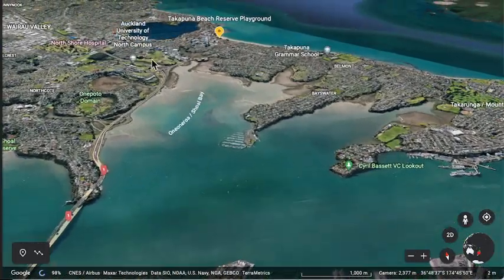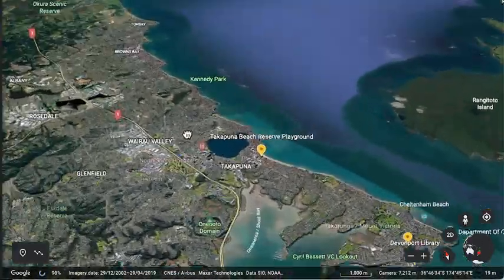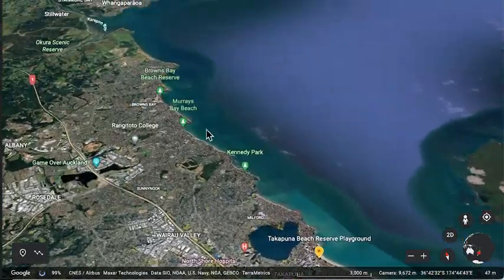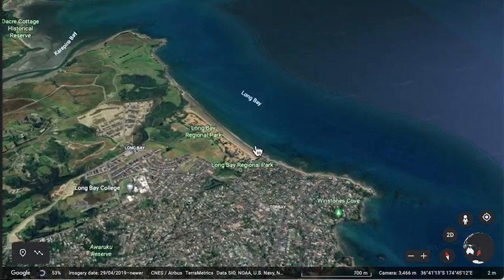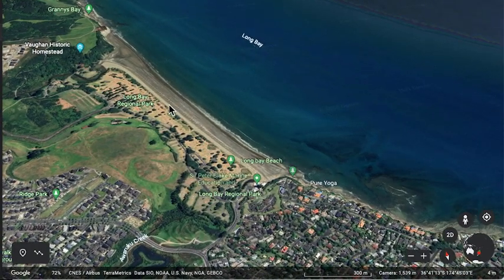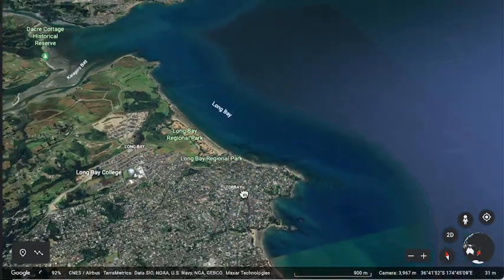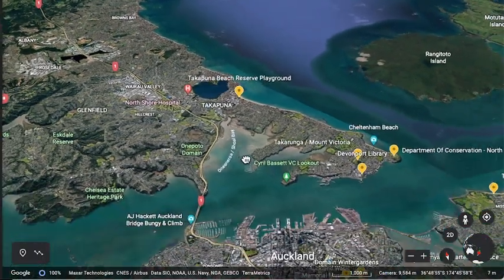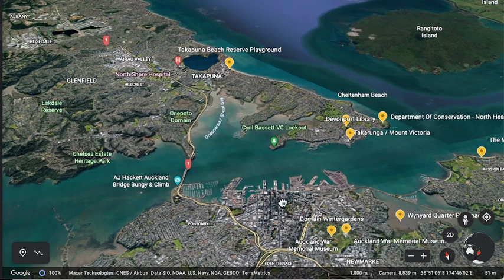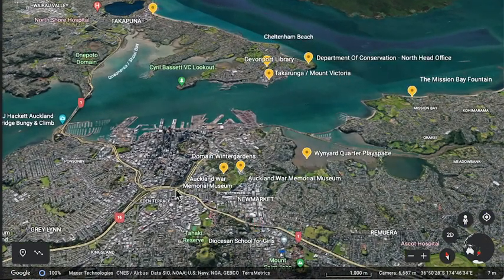If you have a car, you can drive out to beaches and parks — you can go all the way down to Long Bay Beach, which is a famous regional park beach. But it's just a beach. There are beaches in other places too. That's basically the North Shore overview.